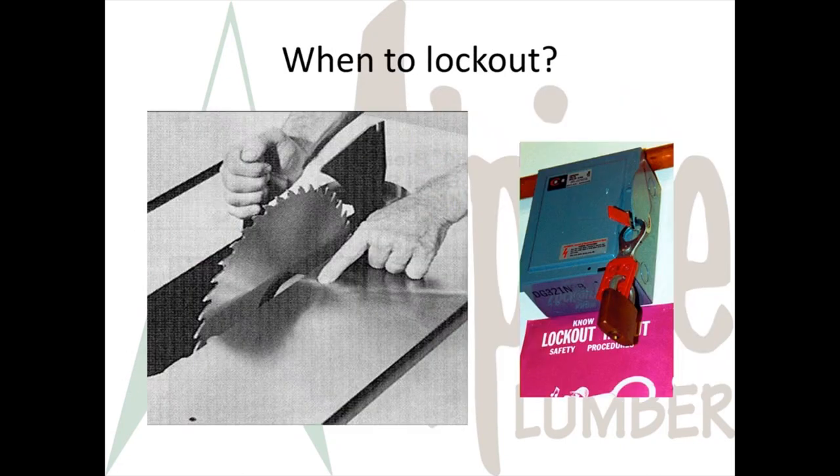You must lock out equipment if the unexpected startup of the machine could cause injury. Normal conveyor movement or use of saws is not unexpected startup. If you see locks and tags on equipment, it means someone's working on that equipment — you must respect these locks and stay away from the equipment while the locks and tags are in place.